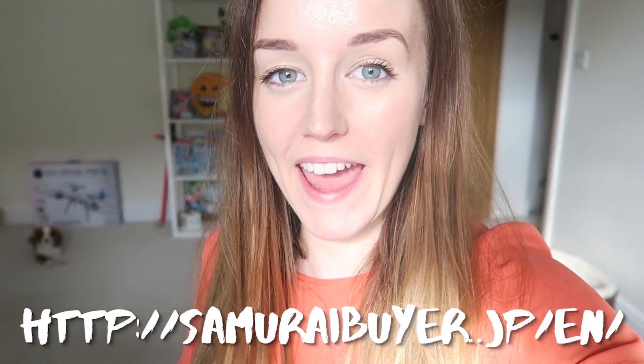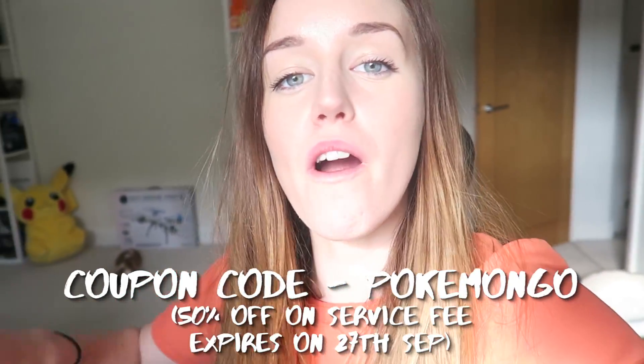I wanted to show you this awesome package that has arrived from SamuraiBuyer — basically the Japanese kind of end to a URL. They've sent us some cool Pokemon stuff for our shelves, for our collection, but I have no idea what is in this box. I'm so excited to open it. The lighting was way too bad upstairs so I've come down to the living room. Lily and Beebe are chilling with some treats on there. Let's open this box because I'm so excited to find out what's in here — I love getting new Pokemon stuff, as you can probably tell by our bookcases.